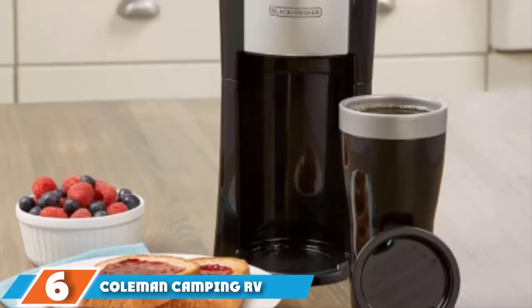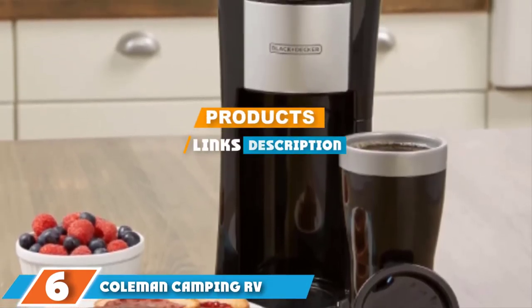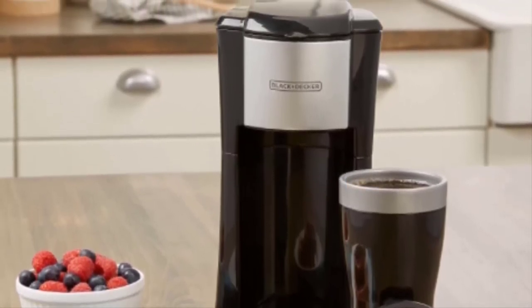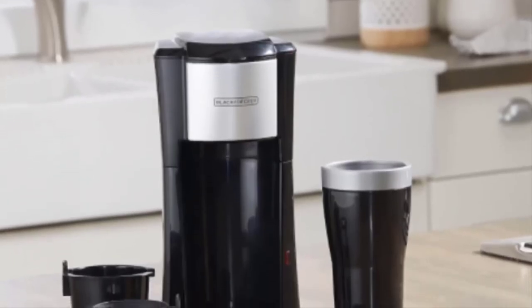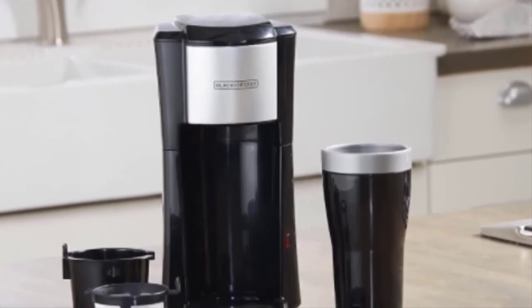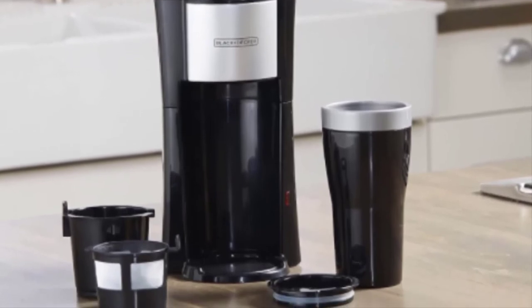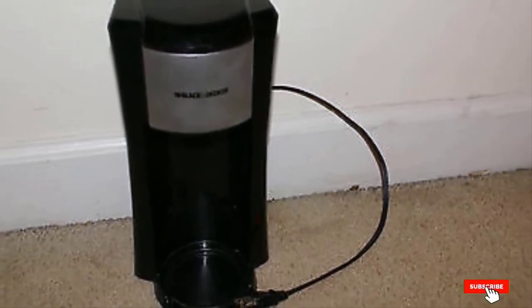At number six we have the Coleman Camping RV coffee maker. If you are looking for the perfect coffee maker when you don't have access to power, the Coleman camping coffee maker is ideal. It can brew up to 10 cups using your camp stove, and its steel base is designed to fit on most two- or three-ring traditional burners. It includes a removable swing-out filter basket, an easy-pour glass carafe, and a pause-and-serve feature that allows you to pour a cup before the brewing cycle is complete, all without making a mess.